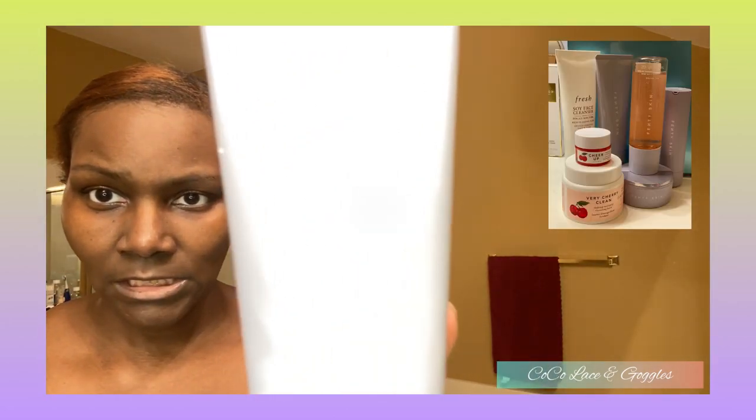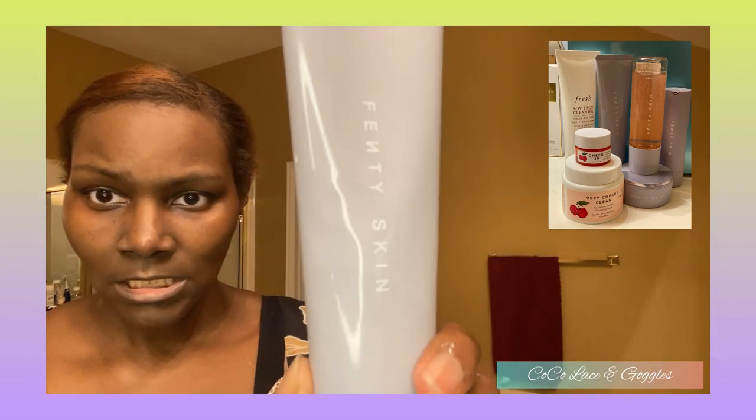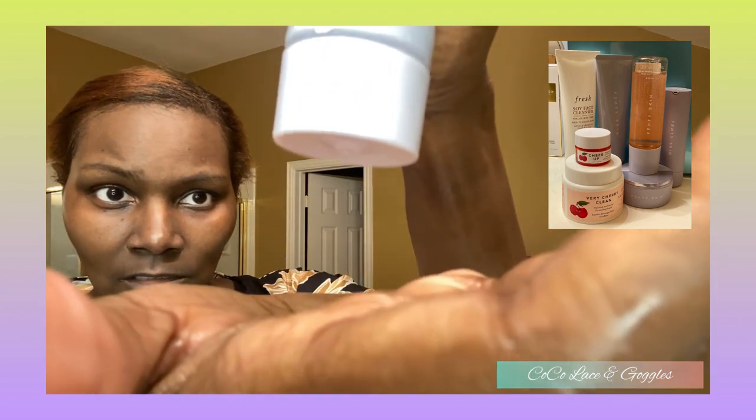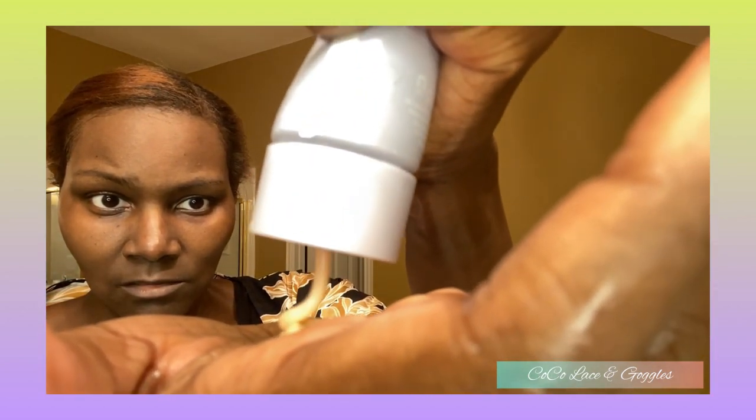If I had my steamer right now — it's in my other bathroom — this is when I would do the steaming part, right after this, to open up the pores. So I'm going to use the Fenty skin cleanser. Here's the top, it comes out kind of slow, but no waste, no mess.